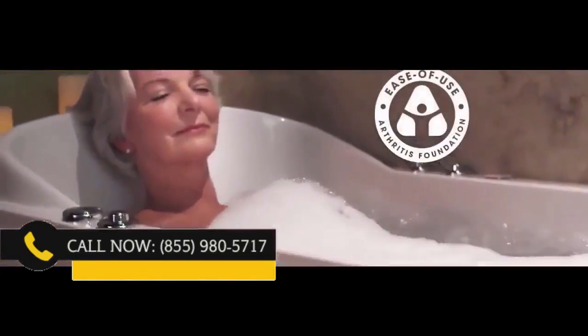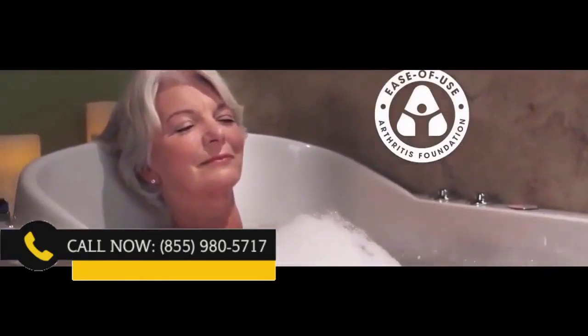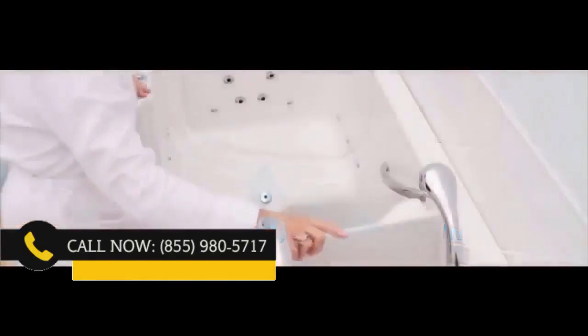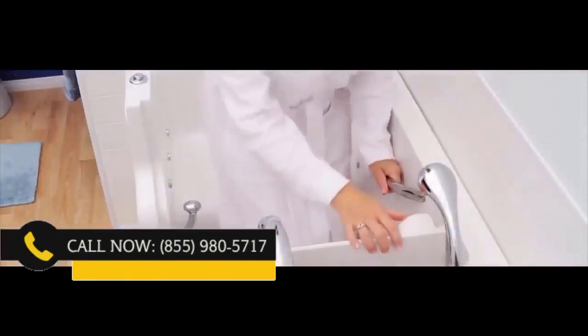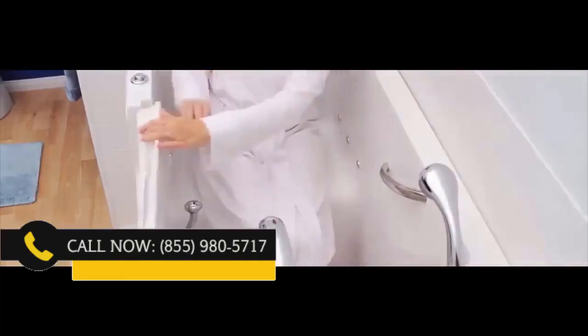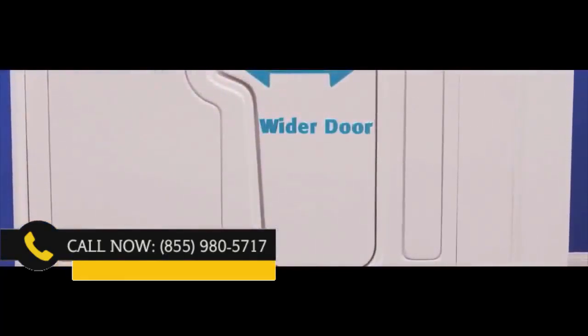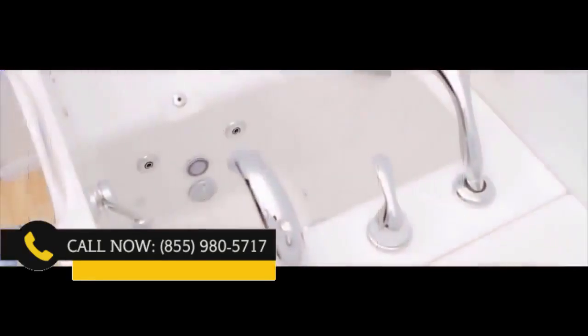Safe Step tubs have been vigorously tested for ease of use and have been commended by the Arthritis Foundation, and it's easy to see why. With the industry's leading low step-in, you barely have to lift your foot to get in. The grab bars and a sturdy wider door allow you to get in and out of the tub easily and safely.